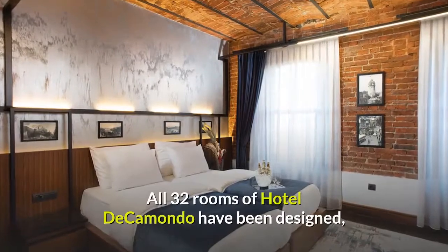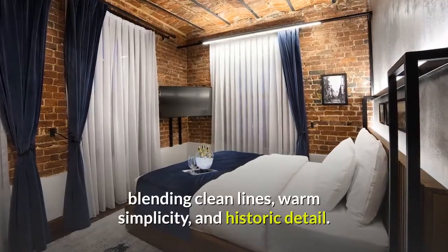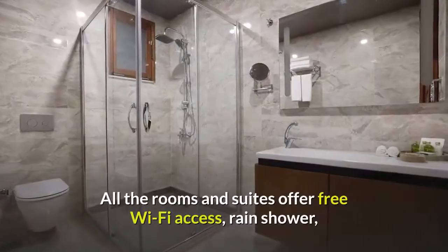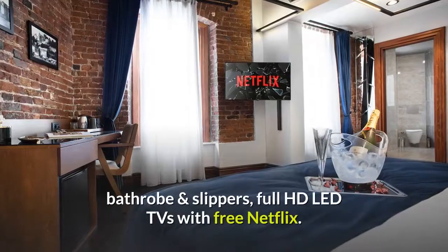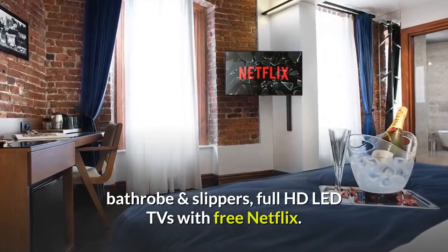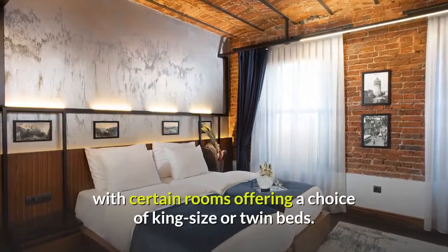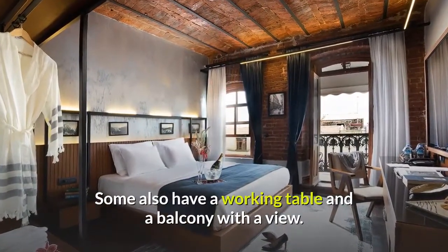All 32 rooms of Hotel di Camondo have been designed blending clean lines, warm simplicity, and historic detail. All the rooms and suites offer free Wi-Fi access, rain shower, bathrobe and slippers, and full HD LED TVs with free Netflix. Room sizes range from 20 to 33 square meters, with certain rooms offering a choice of king size or twin beds. Some also have a working table and a balcony with a view.